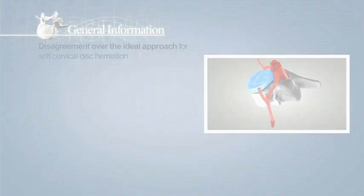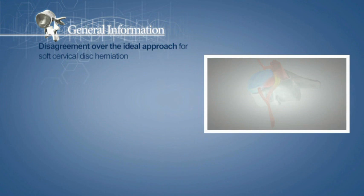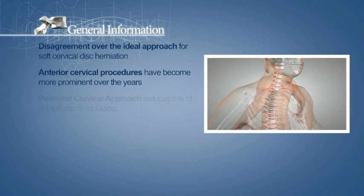The ideal approach for the treatment of soft cervical disc herniation is controversial. Anterior cervical procedures have become more prominent over the years. An advantage of using a posterior cervical approach instead of an anterior approach is that one reduces the risk of a number of complications.